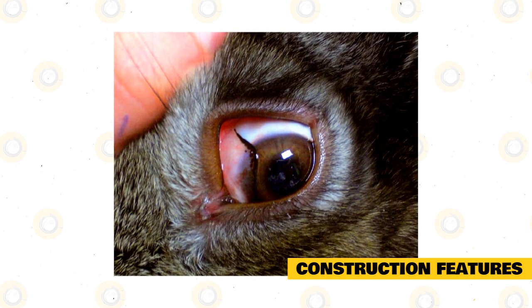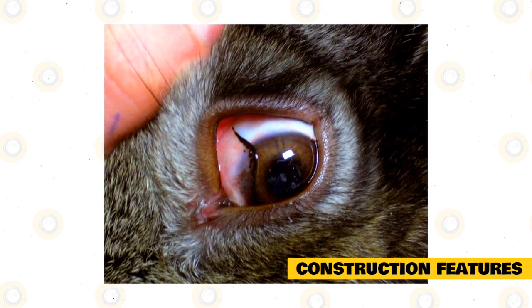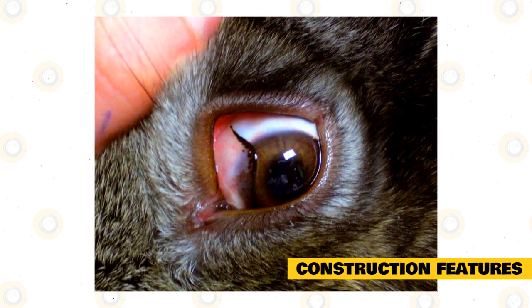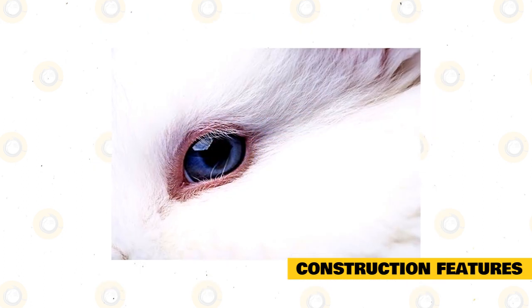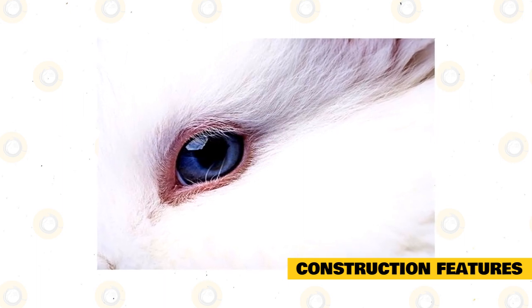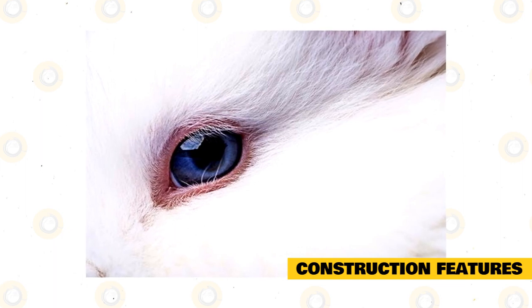The eyeball includes three eyelids: the traditional upper and lower, and the third eyelid, which is located at the inner corner of the eye. The third eyelid is necessary to protect the sebaceous glands. The lacrimal gland is located in the temporal corner of the eye. Seven muscles are responsible for eye movement — four straight, two obliques, and one retractor of the eyeball.